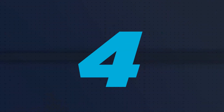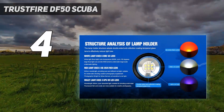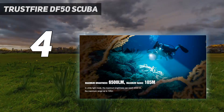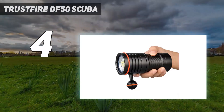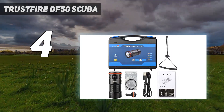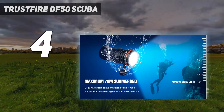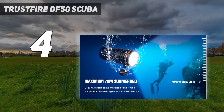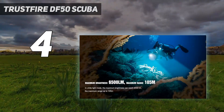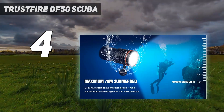Coming in at number 4: the Trustfire DF50 Scuba. The Trustfire DF50 is technically a scuba diving light, but it also proves to be a pretty useful light if you're a photographer looking to illuminate dark spaces, or if you're simply looking for a reliable and decently bright flashlight. It can run for 3.4 hours on the highest setting at 6,500 lumens, as well as 6.8 hours at 1,000 lumens. The flashlight has white light, red light, and UV light, making it perfect for places underwater or in a cave.